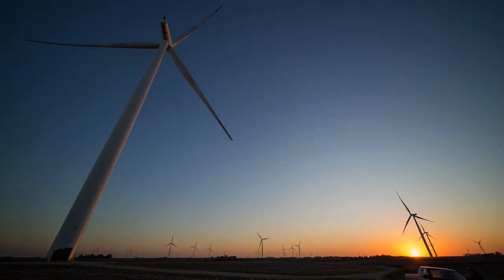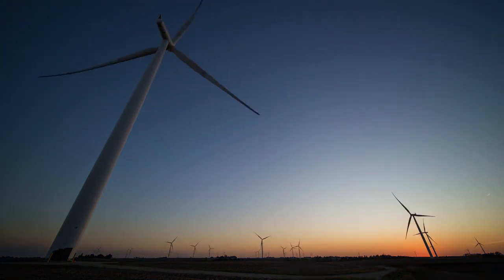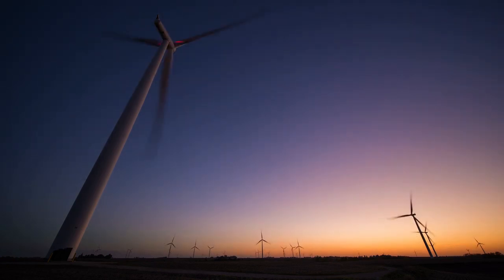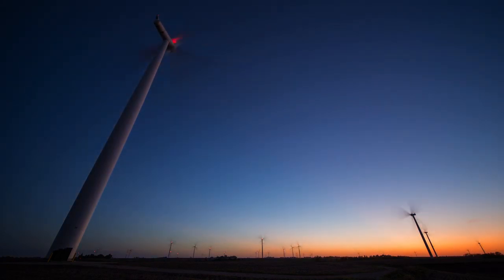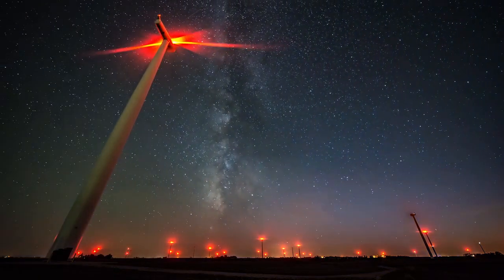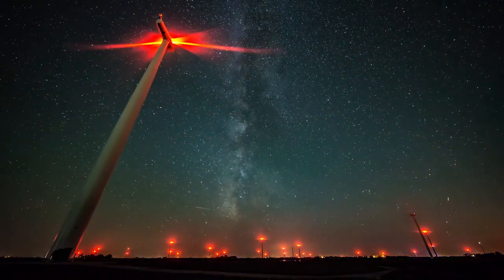While it's easy to see wind farms during daylight hours, they're harder to spot in darkened rural skies, especially for pilots. That's why the Federal Aviation Administration requires flashing red warning lights at wind farms, as you see here in this time-lapse video.